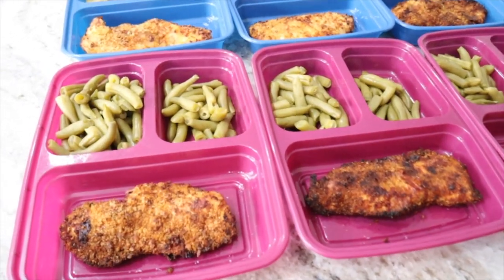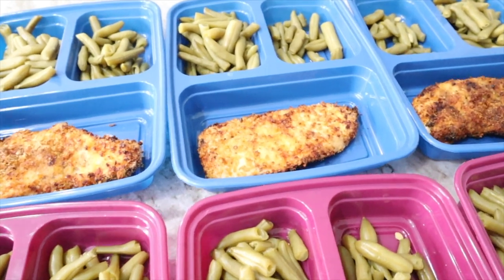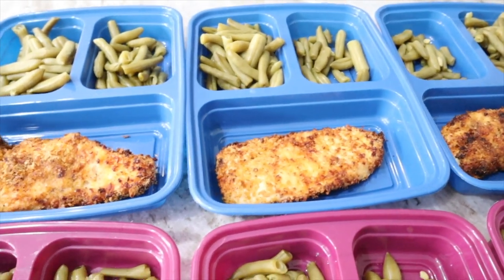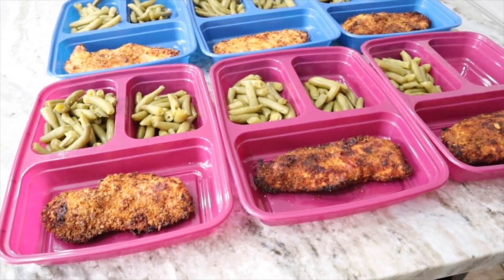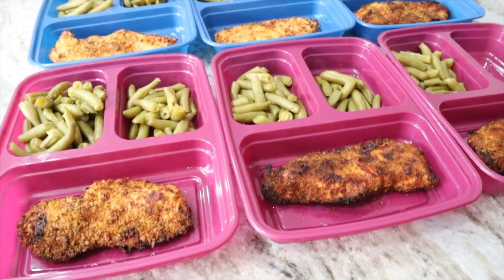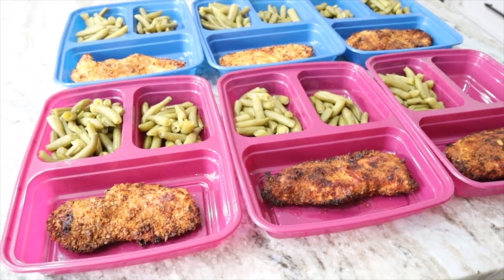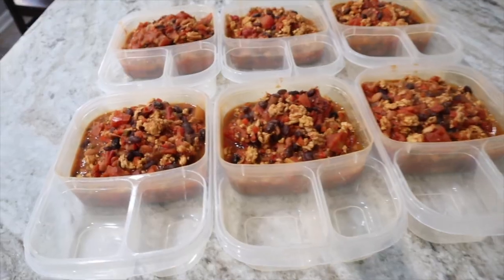Here is our chicken and green beans — the sweet potatoes are already done, just in a bowl. We'll warm them up for about three minutes on the nights we eat them. It's a great little combination. Now we just need to plate the chili and make our corn muffins and pumpkin bars.